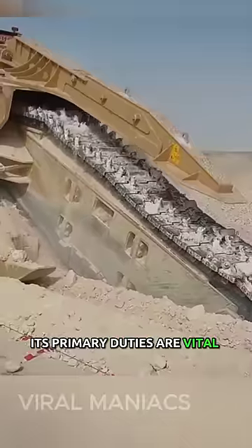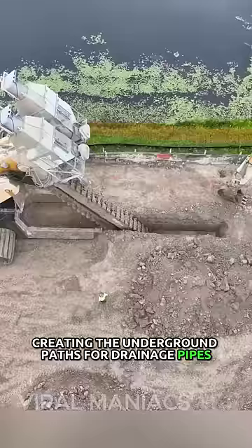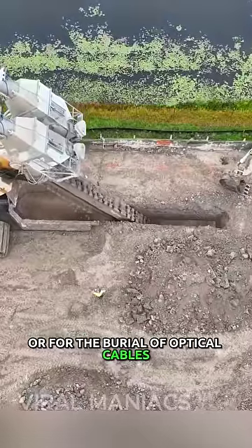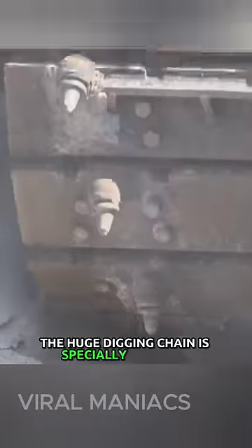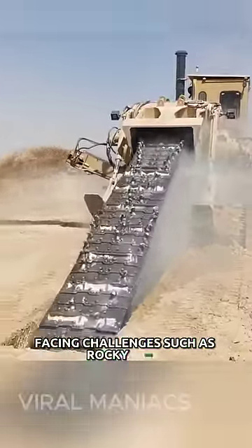Its primary duties are vital for modern infrastructure and include, for example, creating the underground paths for drainage pipes or for the burial of optical cables. The huge digging chain is specially designed to dig in rugged terrains, making this machine a blessing for contractors facing challenges such as rocky soils.